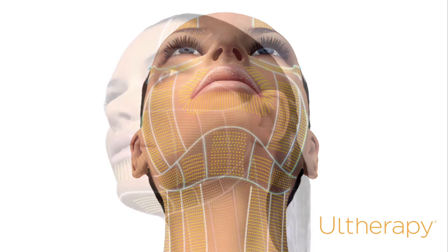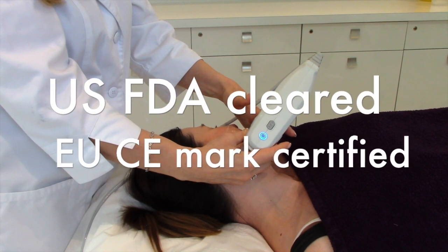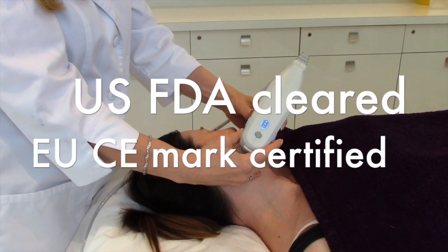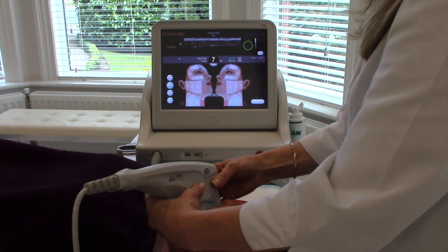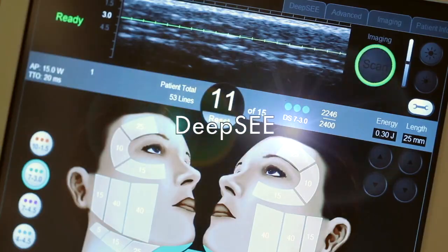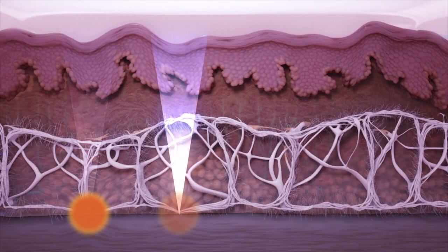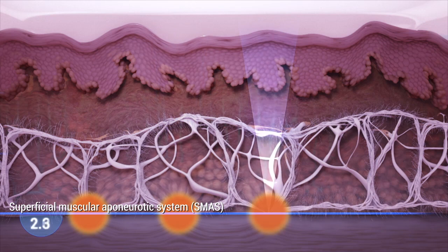Ultherapy is a non-invasive way to lift and tighten skin and is US FDA cleared and EU CE mark certified. Using micro-focused ultrasound, along with its proprietary deep-sea ultrasound visualization, Ultherapy delivers energy to where it will be most beneficial, leading to a lift and tightening of the face, neck and decolletage.